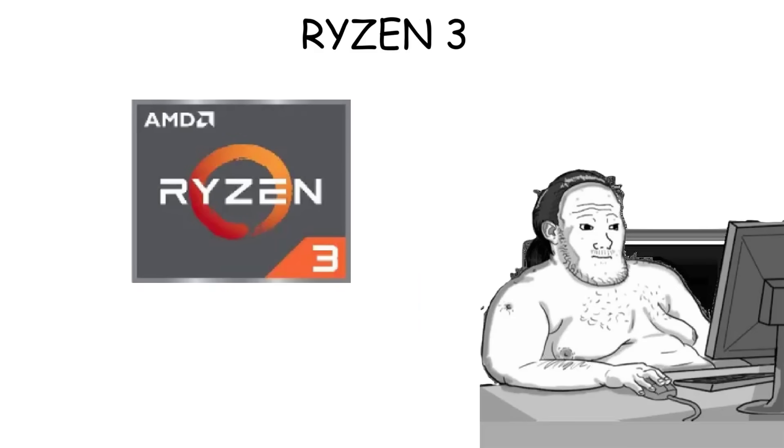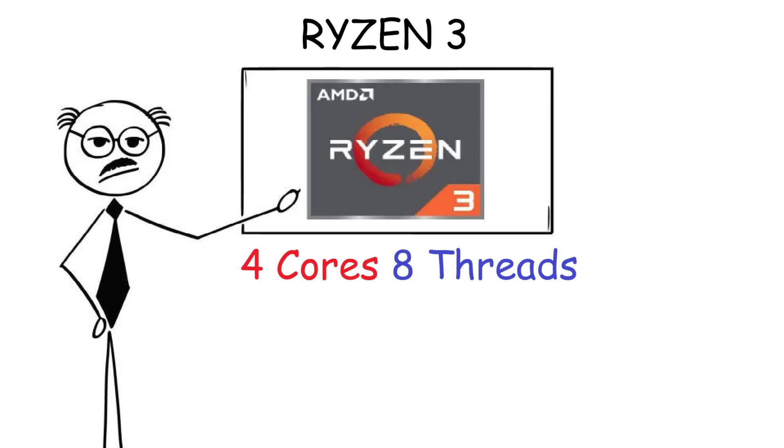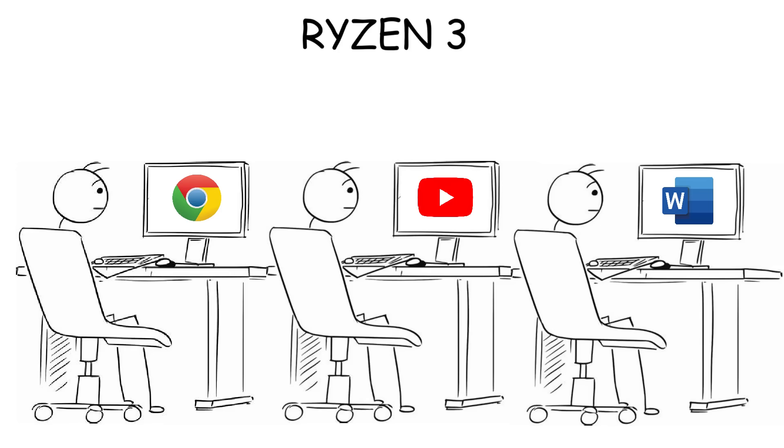Ryzen 3 is AMD's entry-level CPU that's built for simple everyday tasks. It has four cores and eight threads, which makes it good enough for doing multiple light tasks, such as browsing the web, watching videos, or using Office applications.